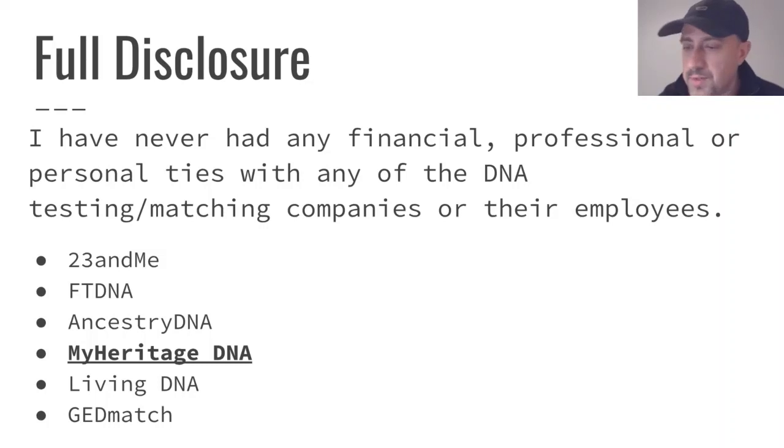Again, my full disclosure — I want to emphasize this. I do not have any ties with any of the DNA testing companies. I do not have any ties with MyHeritage DNA. I will be strongly recommending uploading a copy of your raw data file from Ancestry or from one of the other DNA testing companies because I think MyHeritage has a lot to offer, but I do not have any kind of financial or personal ties with Ancestry, any of the others, or MyHeritage.